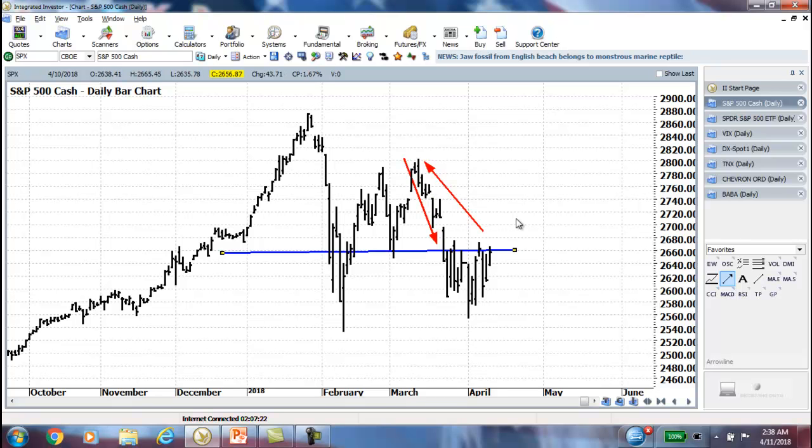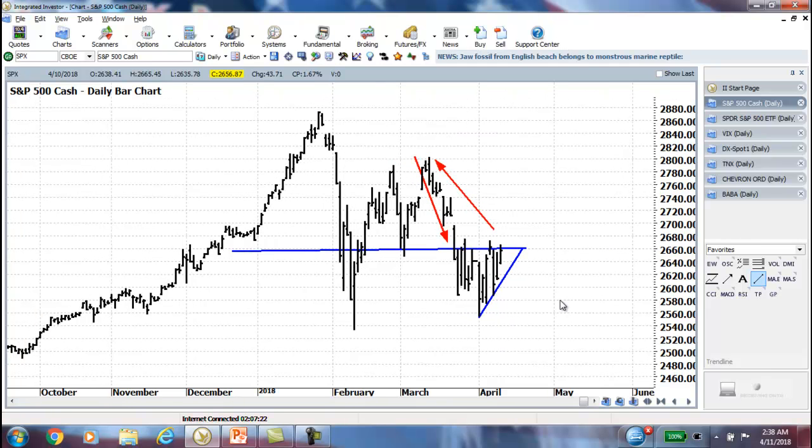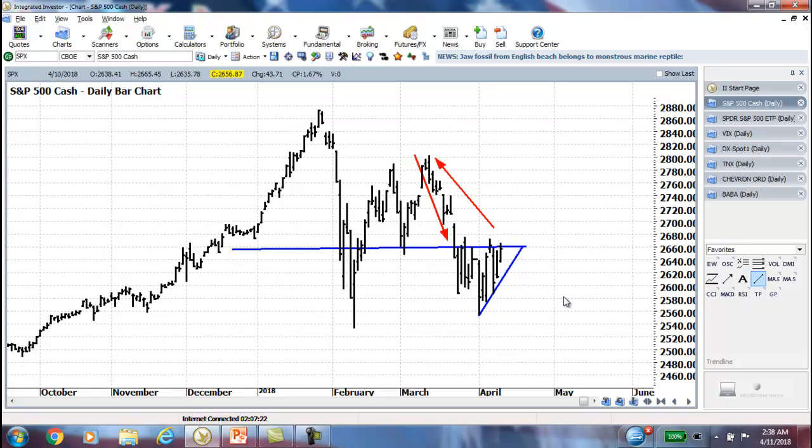We've got a couple of little gaps there to get filled that we've talked about, and we also have a bit of an ascending triangle here, which you know by now if you've been listening to these updates is a corrective pattern within Elliott Wave. It's very important in the next couple of days to see how the markets handle this. We are getting towards earnings season finally — could that be the catalyst to move things to the upside? It may very well be.